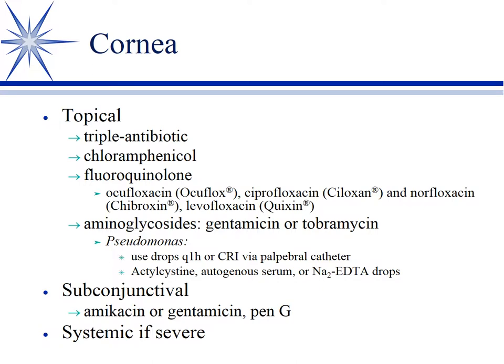Because Pseudomonas is so aggressive, it can produce what's called a melting corneal ulcer, where the cornea actually dissolves because of the collagenase the Pseudomonas is producing. We'll be applying tobramycin or fluoroquinolone drops hourly. It's not uncommon to put in a palpebral catheter and set up a constant rate infusion of the antibiotic to bathe the cornea — this is especially true in horses. For Pseudomonas, because of that collagenase, we'll add acetylcysteine, sodium EDTA drops, or quite commonly autogenous serum to try to neutralize that collagenase and inhibit damage to the cornea.